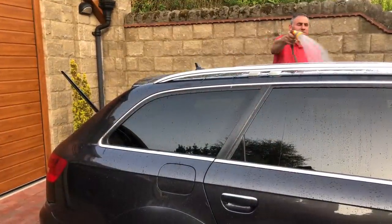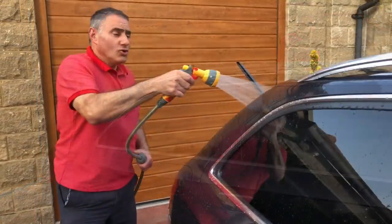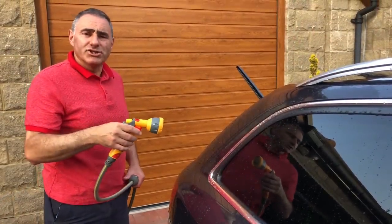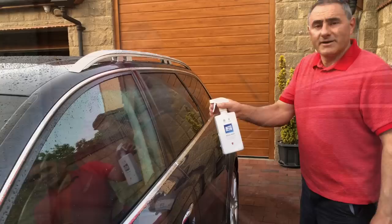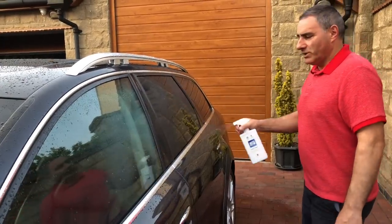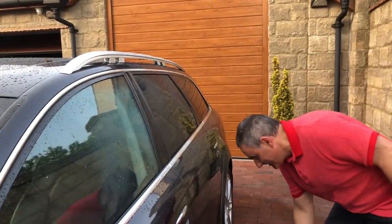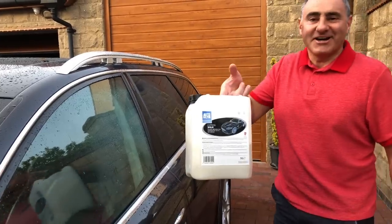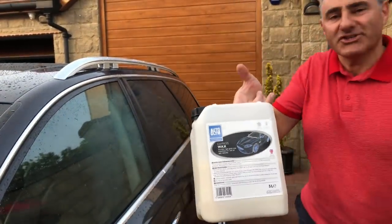It's a small site with 20 fully serviced hard-standing touring pitches. There are also 10 tent pitches, four of them are hard-standing with electric. Now I've rinsed the car, I'm spraying it with Autoglym Aqua Wax — another one from the NEC Caravan Show. On here it's called Express Wax but it's the same thing.